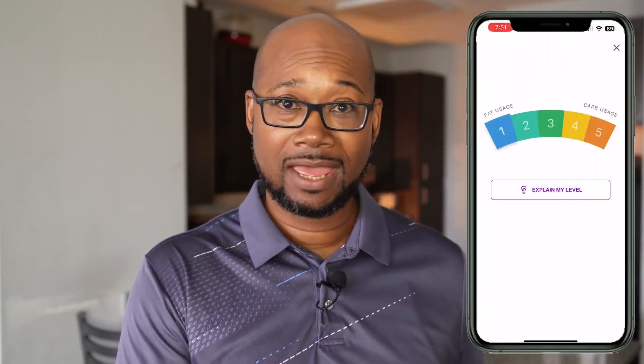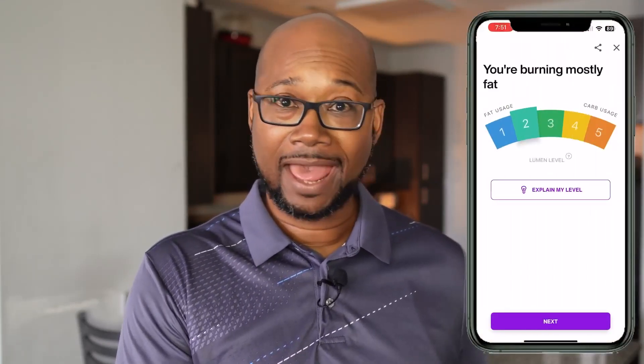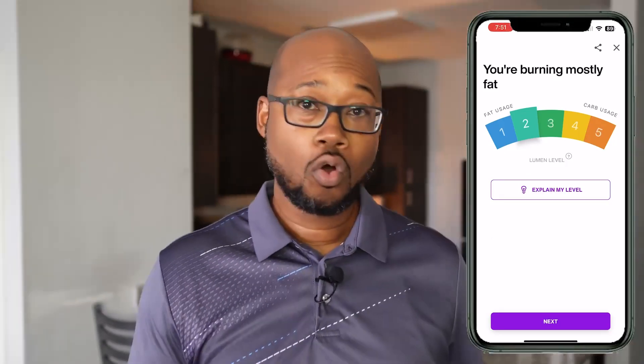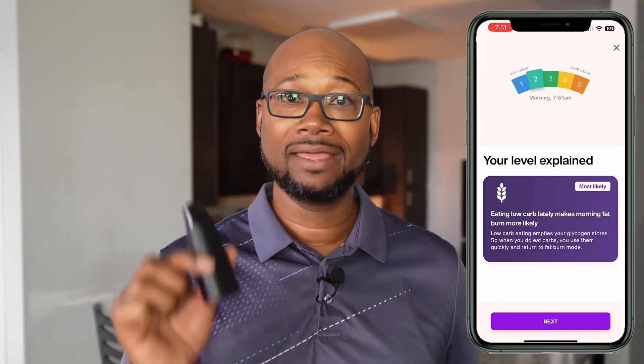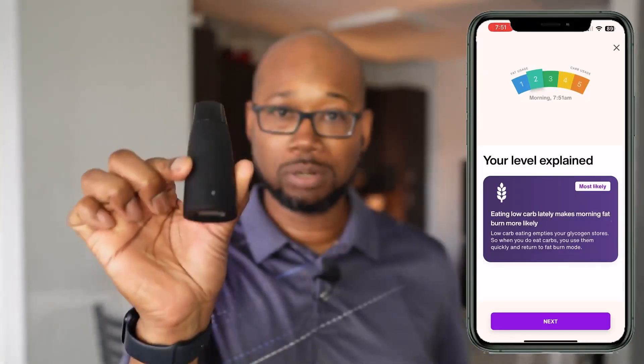When you first wake up in the morning, you need to take a reading. It's actually the most important reading of the day because it's going to reflect how your metabolism performed overnight based on your activity from the previous day, your eating habits, how late you ate, and how well you slept. All those things affect your metabolism. The goal is to wake up in a state of fat burn — you want your body to be burning fat while you sleep.